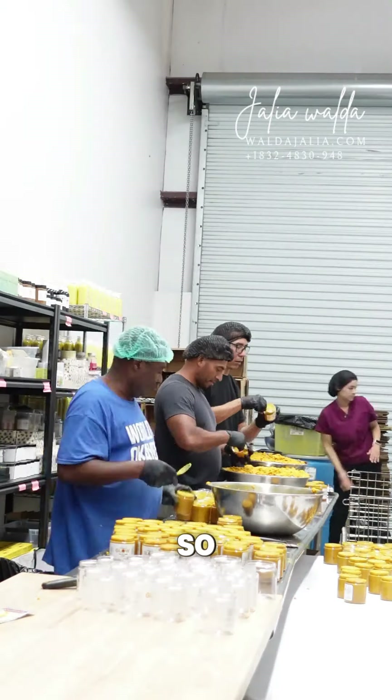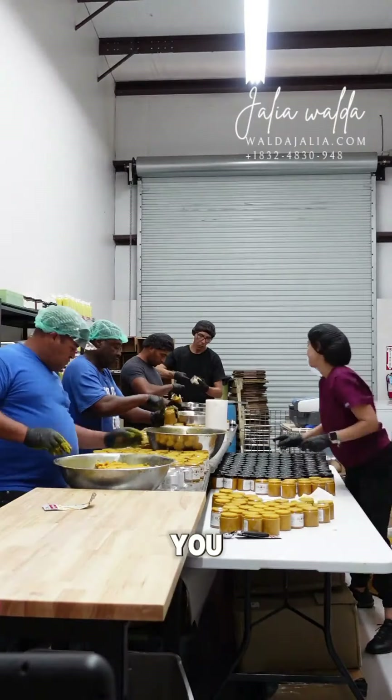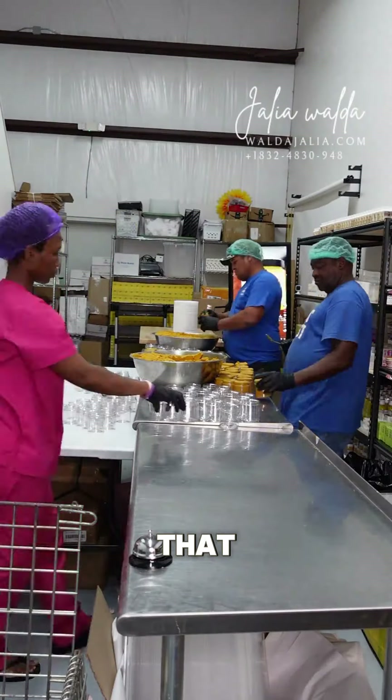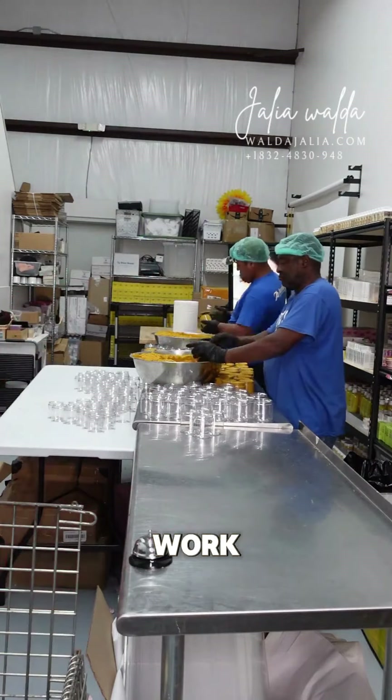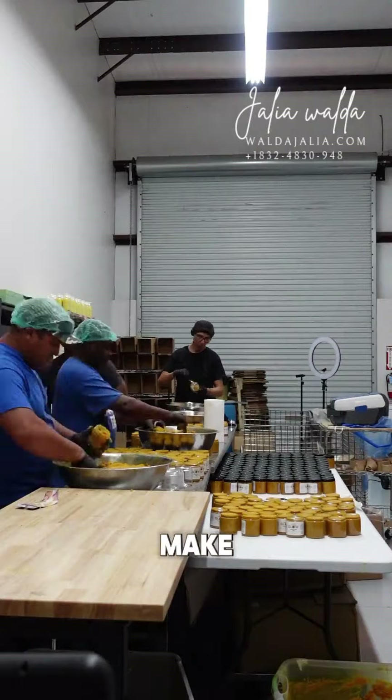Me and my team were busy making — we wanted to produce at least 5,000 to 6,000 pieces, and we were able to do all that. We did an amazing job. We always work as a team to ensure that your glow scrub is in stock.